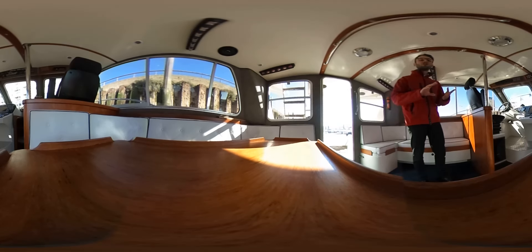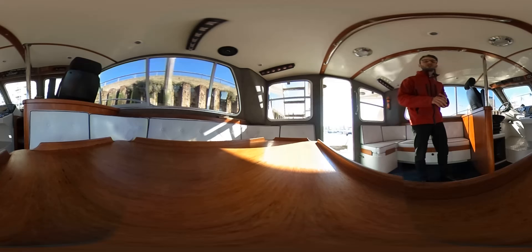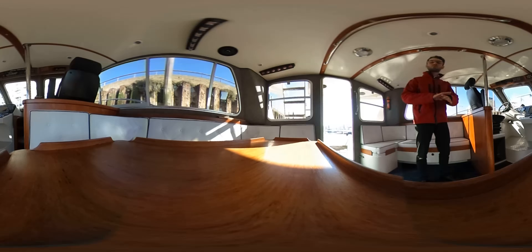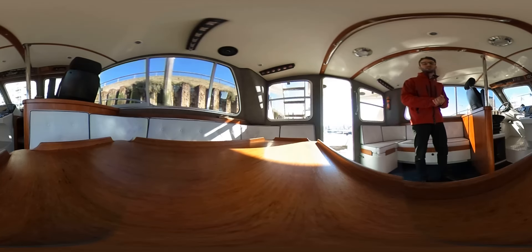The port side has the galley, which includes an Electrolux fridge, a microwave, ample space for preparation, work surfaces and of course a sink as well.